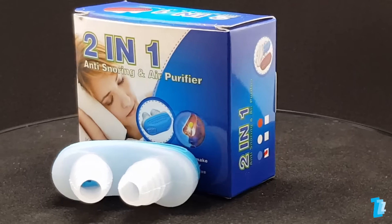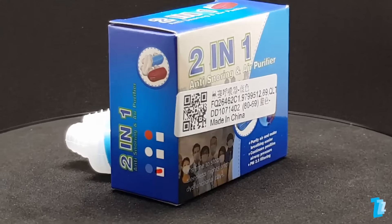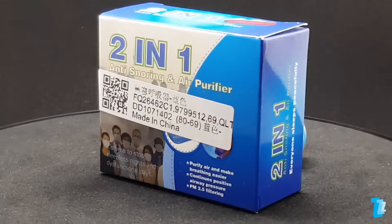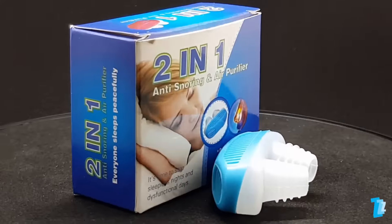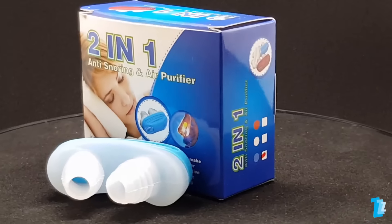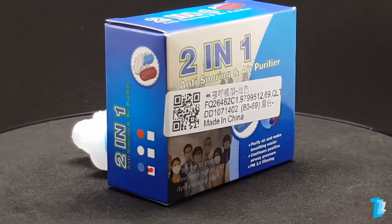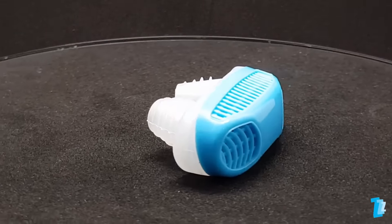It's time to stop sleepless nights and dysfunctional days, claims the box — something the vast majority of us would like. The leaflet promises it's easy to wear, soft and comfortable, and gives back a good night's sleep. But worryingly, it also infers this is suitable for sleep apnea sufferers and in some way delivers continuous positive airway pressure. It isn't and it does not.